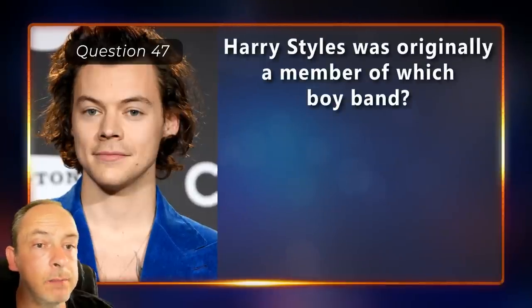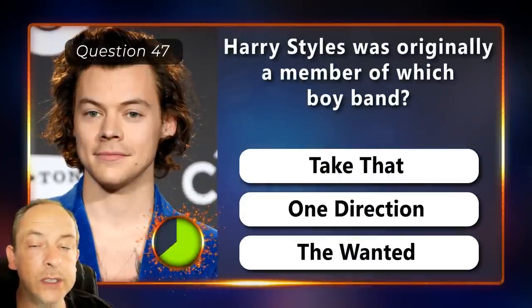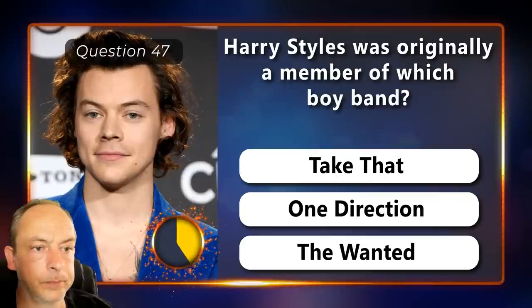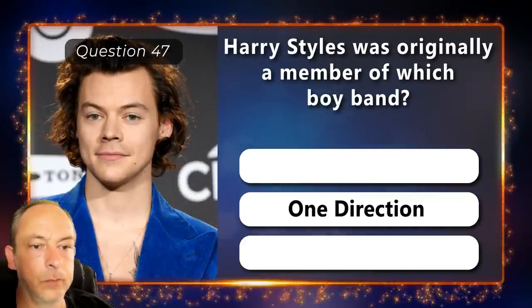Harry Styles was originally a member of which boy band? Take That, One Direction or The Wanted? One Direction.